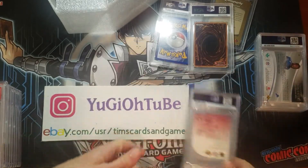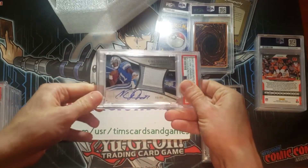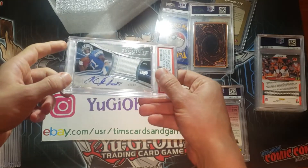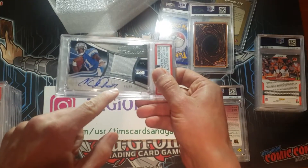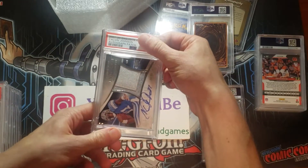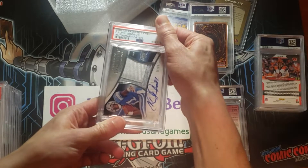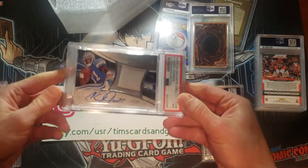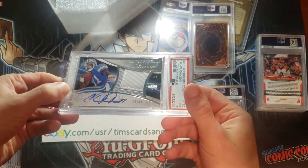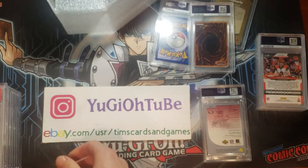We have a Frank Gore, a Calvin Johnson, and a Joe Burrow. Let's look at the Calvin Johnson — this is the Exquisite, just the basic Exquisite out of 99. The Marshawn Lynch was out of 25. A 7 — awesome. 7 is totally fine with me. I'm actually very thrilled with that. Number 8 of 99 made — pretty cool.